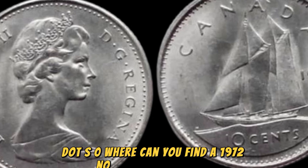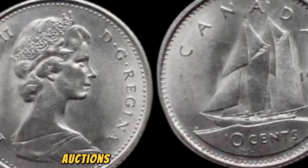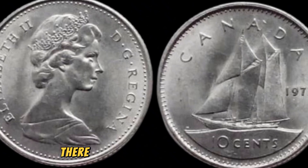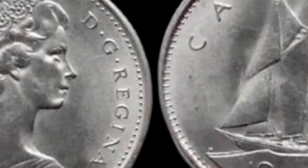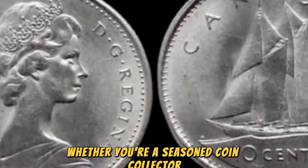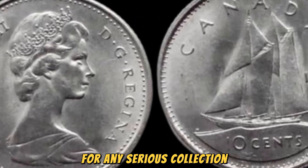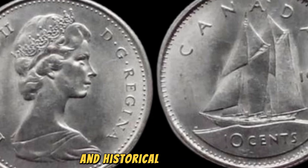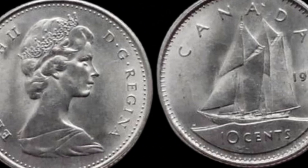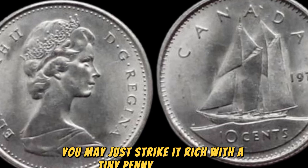Where can you find a 1972 no-Lincoln penny coin if you're on the hunt for one? Your best bet is to scour coin shows, auctions, and online marketplaces for any listings of this elusive coin. Keep in mind that due to its high value, there may be counterfeit versions floating around, so always do your research and buy from reputable sellers. Whether you're a seasoned coin collector or just starting out, the 1972 no-Lincoln penny coin is a must-have for any serious collection. Keep your eyes peeled — you may just strike it rich with a tiny penny from 1972.